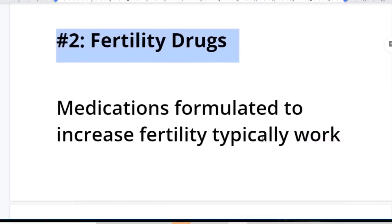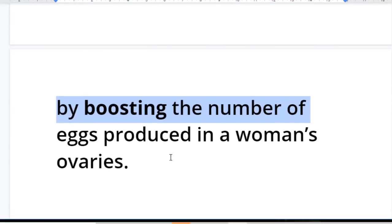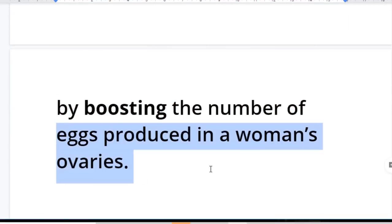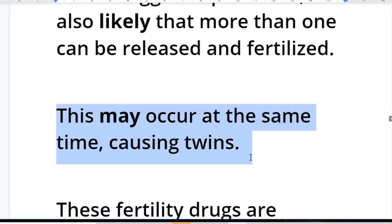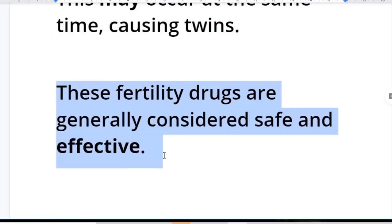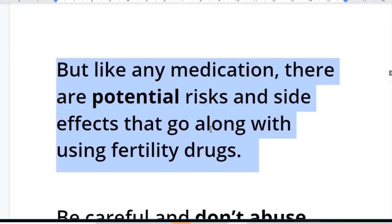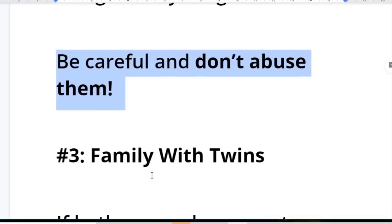Number two: fertility drugs. Medications formulated to increase fertility typically work by boosting the number of eggs produced in a woman's ovaries. If more eggs are produced, it is also likely that more than one can be released and fertilized. These may occur at the same time, causing twins. These fertility drugs are generally considered safe and effective, but like any other strong medications, there are potential risks and side effects, so be careful and don't abuse them.